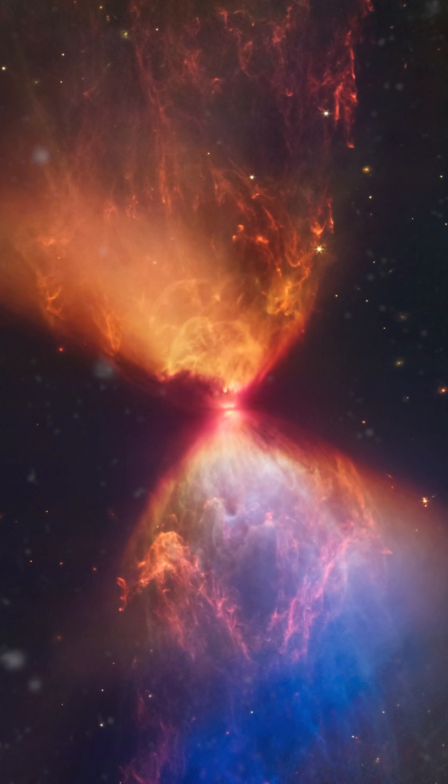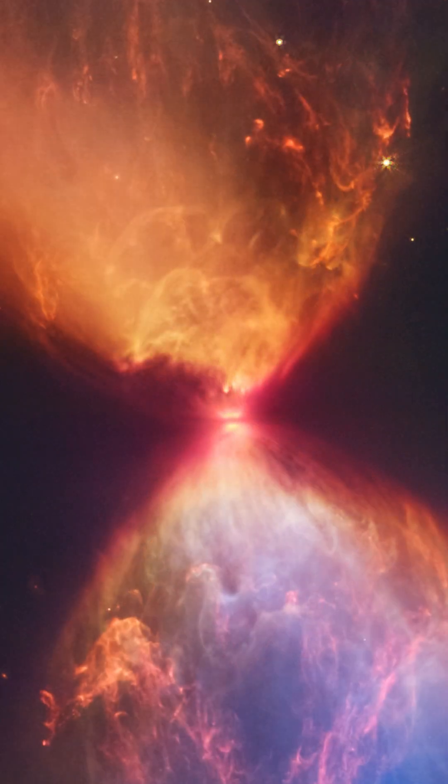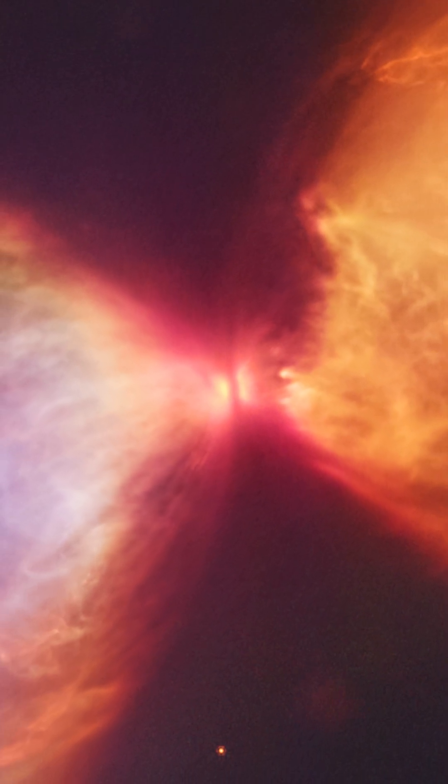Number five: L1527 is one of my favorite images because this is a protostar with an actual disk of material forming planets in real time.